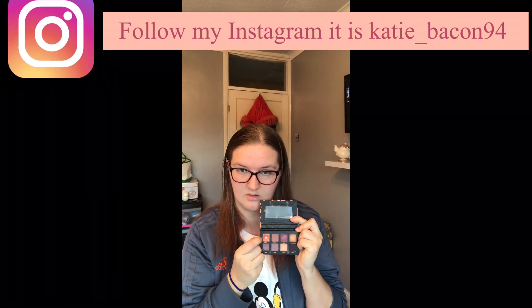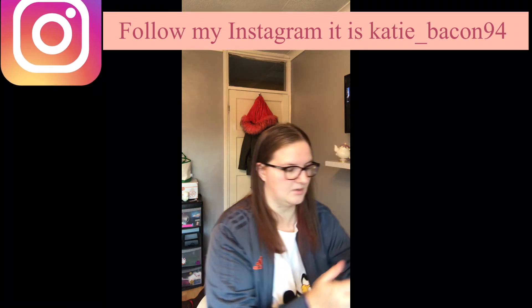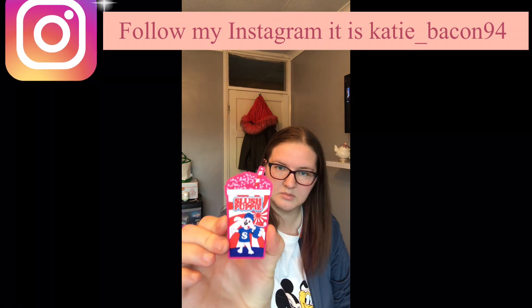That is the best color. I've also got some Slush Puppy little drinks.